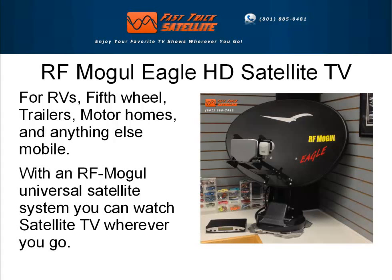Hi, if you've been looking for the best RV satellite dish, then you need to take a look at the RFMogul Eagle HD satellite TV system from FastTrackSatellite.com.